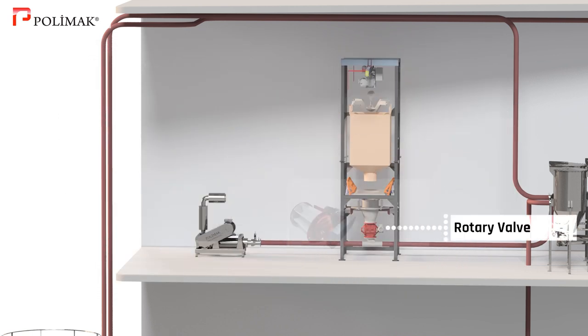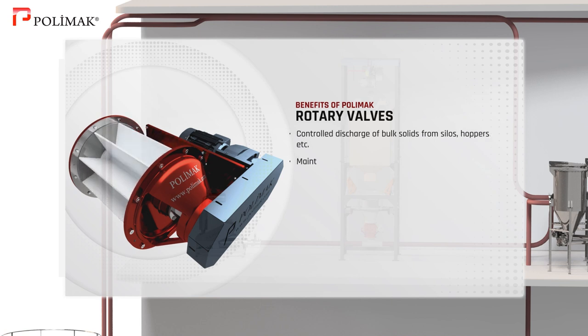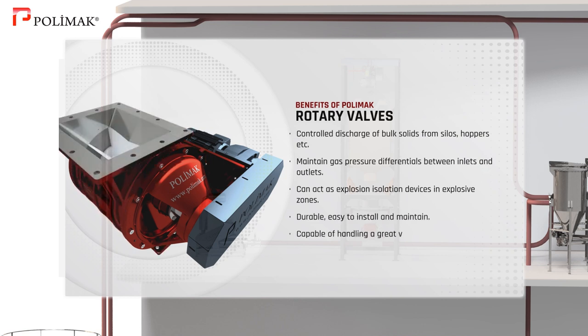Rotary valve. Polymoc rotary valves provide controlled material discharge from upstream equipment such as silos and hoppers and also maintain gas pressure differentials between inlets and outlets. These valves can act as explosion isolation devices in explosive zones. They are durable, easy to install and maintain and capable of handling a great variety of dry bulk solids.